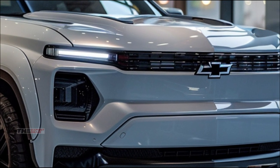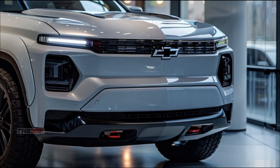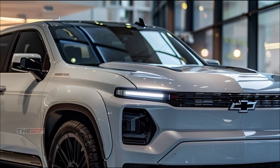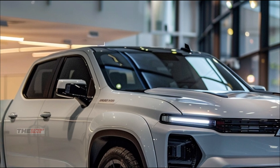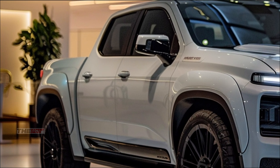Check out this front end. The signature Chevy bowtie is now illuminated, flanked by laser LED headlights that can cut through the darkest night. The grille isn't just for show — it's adaptive, automatically adjusting for optimal cooling and aerodynamics.